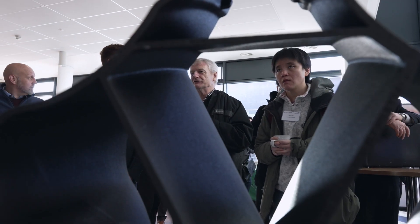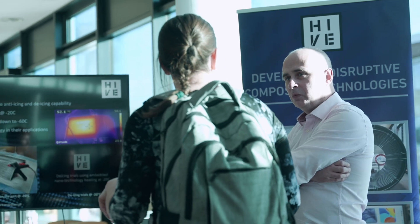Innovation in aerospace manufacturing is really important right now. As we've heard today from the keynote speakers at Rolls-Royce, Airbus and disruptor companies like ZeroAvia, there's this massive change in technology in aerospace.